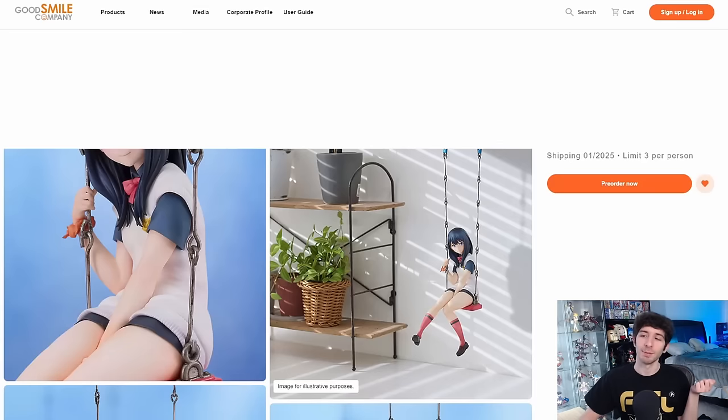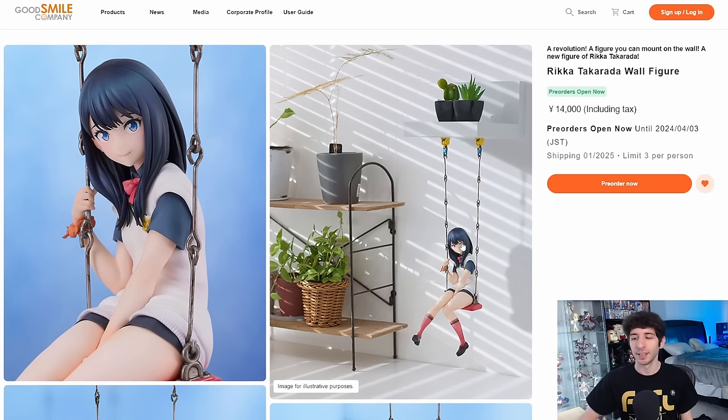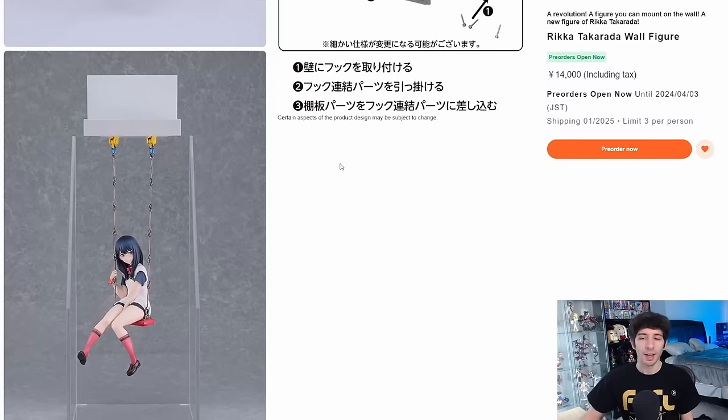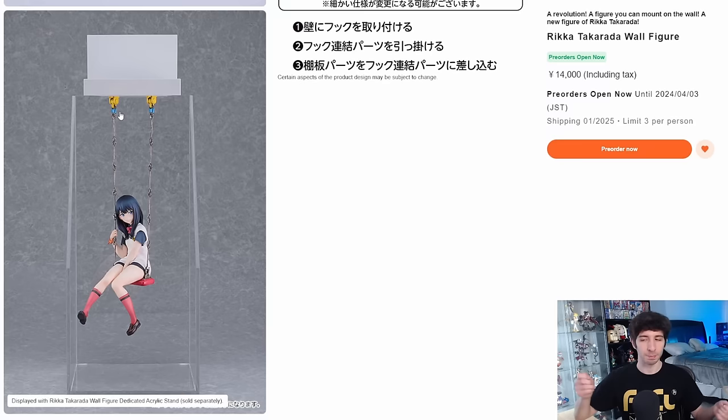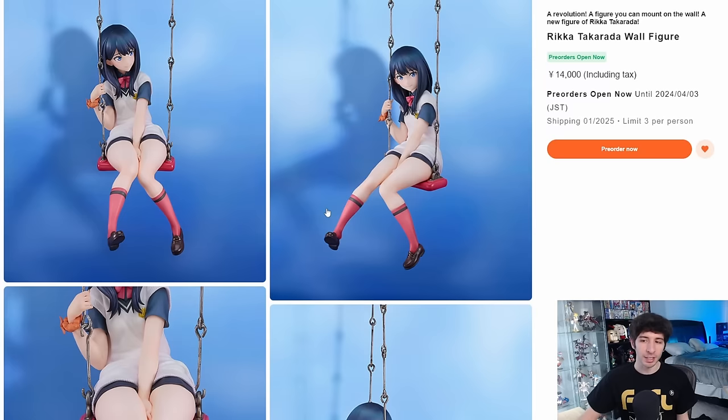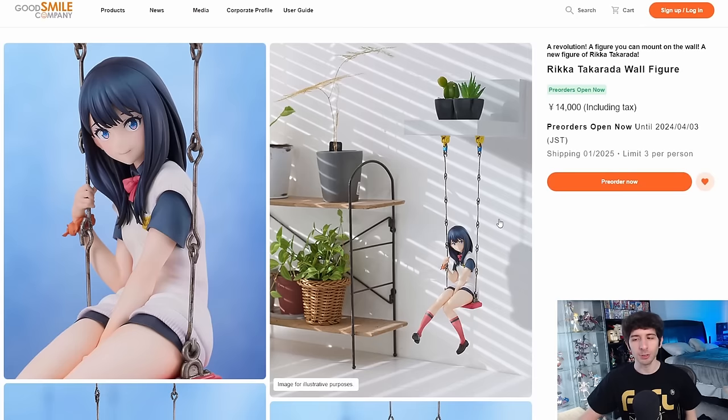It's scale figure time. First up, we have the Rika Takarada wall figure. This went up extremely fast after One Hobby, and she's only 14,000 yen — extremely cheap. However, this figure is a little on the small side. Rika is about 170 millimeters and the wall shelf is 360. You do actually get the piece and instructions for setting it up. You can also buy an acrylic case if you don't want to display her against a wall, so you can hang her without drilling into the wall, which is nice.